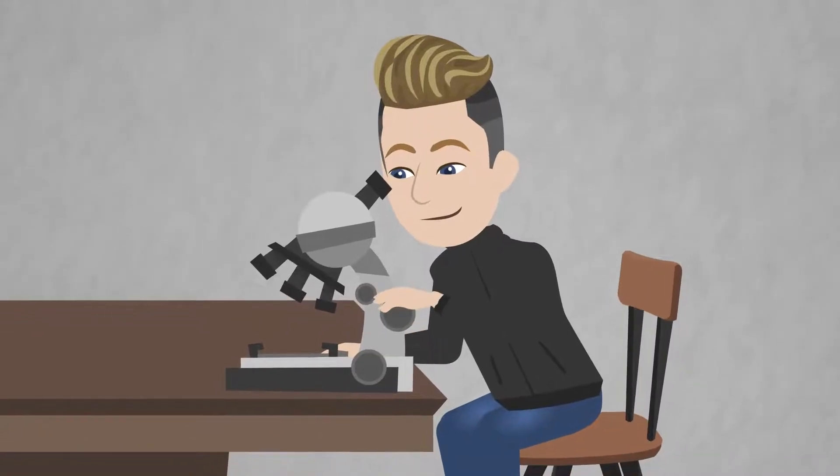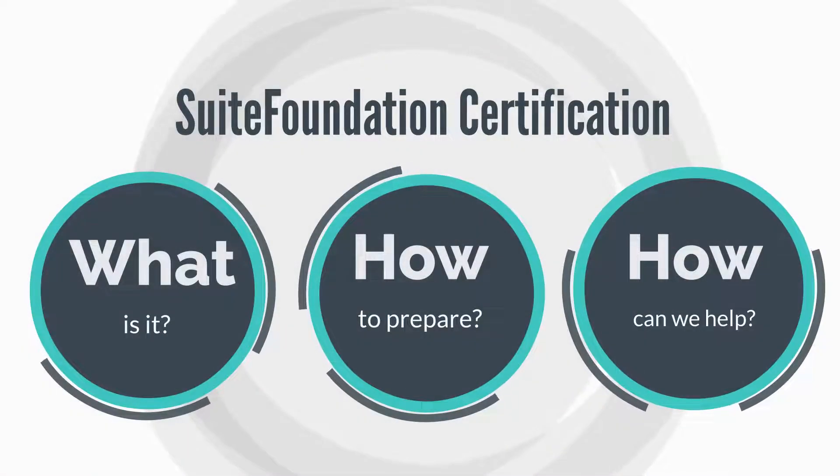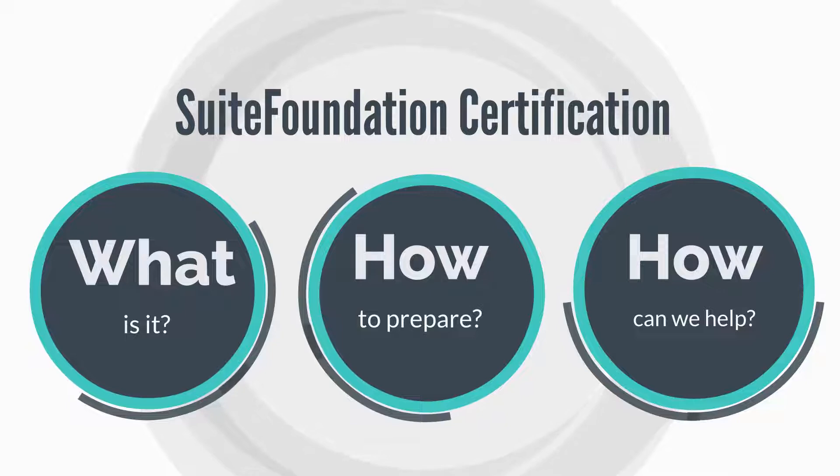Let's take a quick look at the certification — what it is, how you can prepare for it, and how SuiteRep can support you in the process.